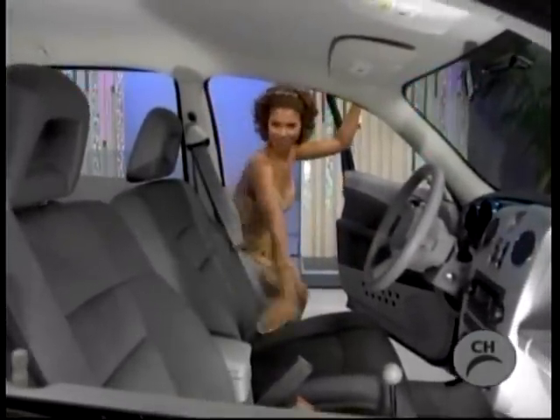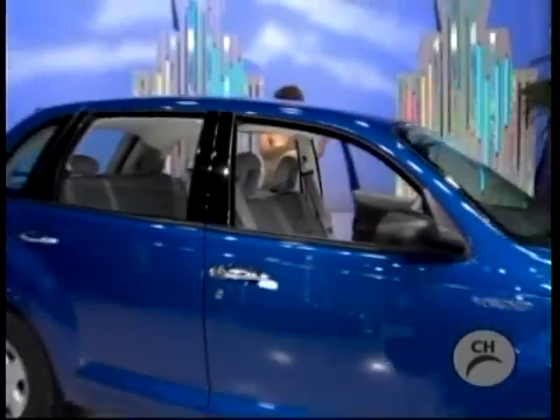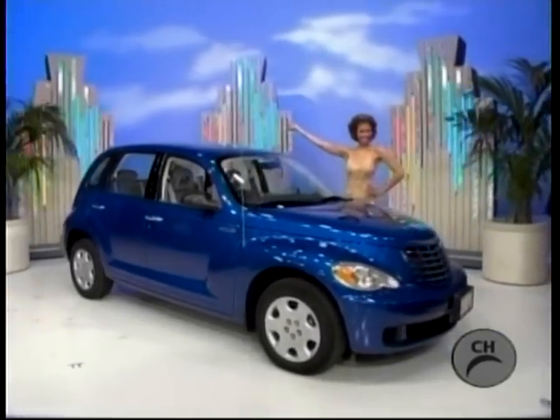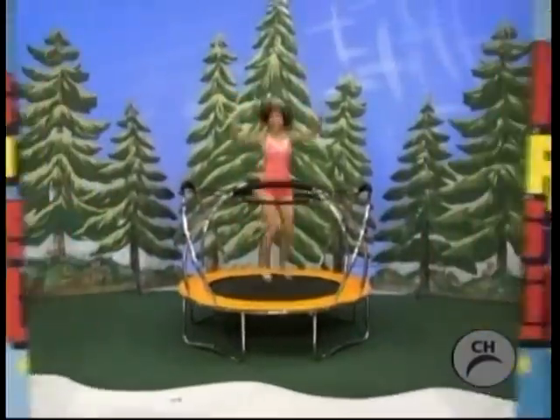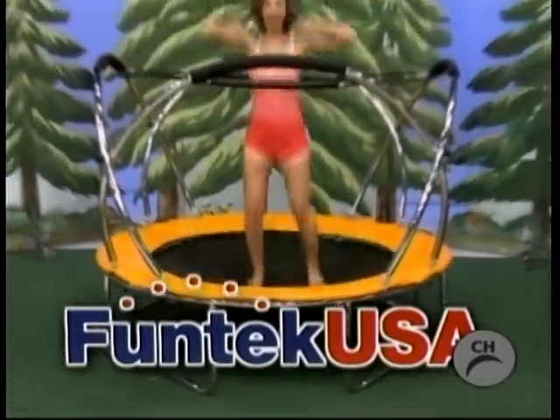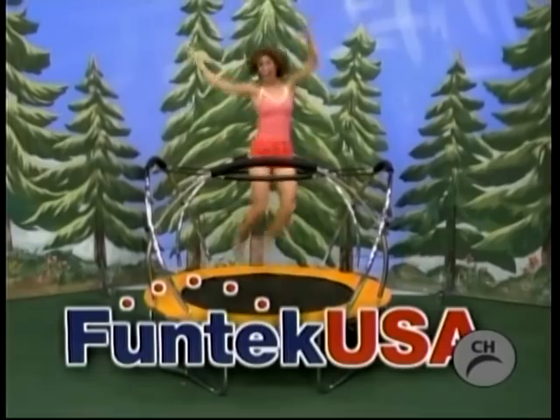It's a Chrysler PT Cruiser, comes with standard equipment plus air conditioning. The Chrysler PT Cruiser, a prize worth $16,000. It's a new trampoline — benefit from the exercise of a rebound jogger with Fun Tech USA's health bounce.